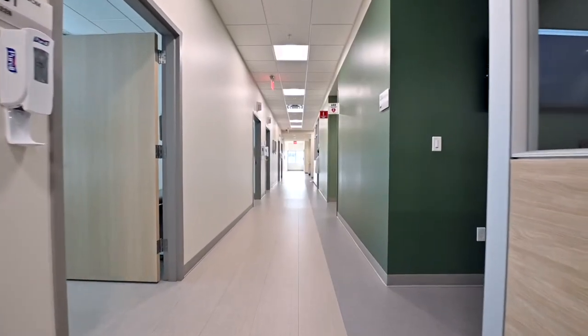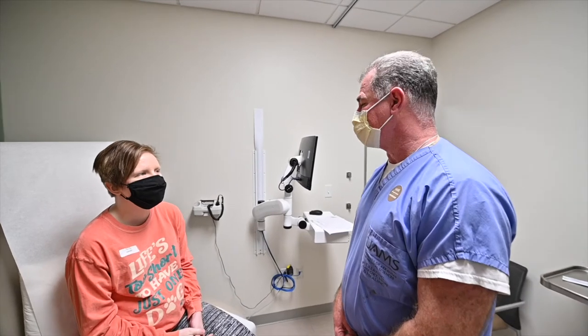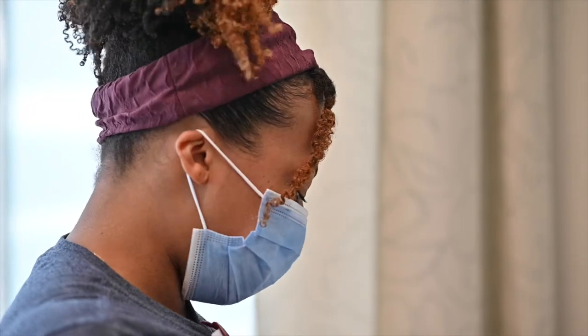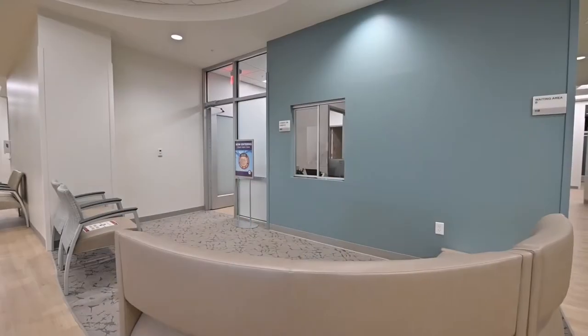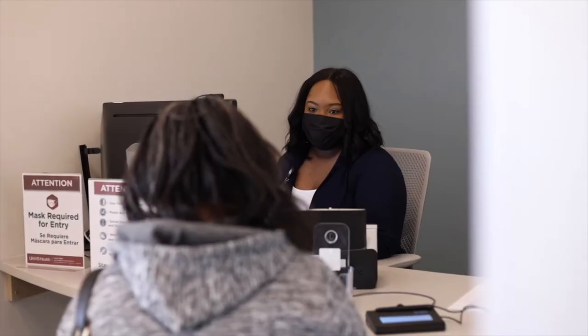Next, your care provider will complete a thorough interview and examination focused on patient-centered care. As a patient, you will be able to ask questions and seek advice in an open and engaging conversation. After your visit, any labs ordered will be drawn by our experienced lab technician and a follow-up appointment will be made in our checkout area.